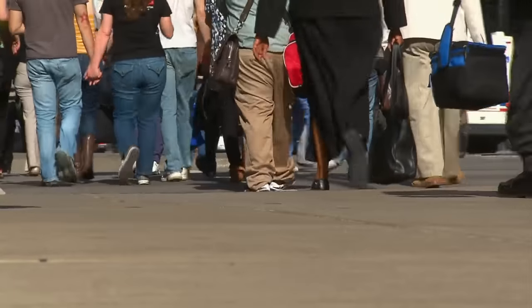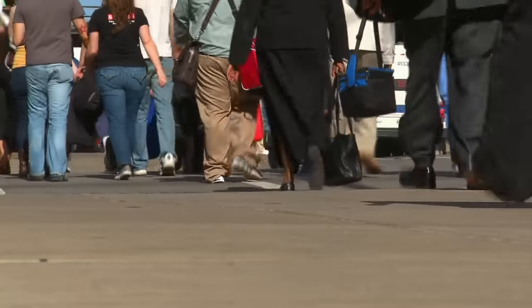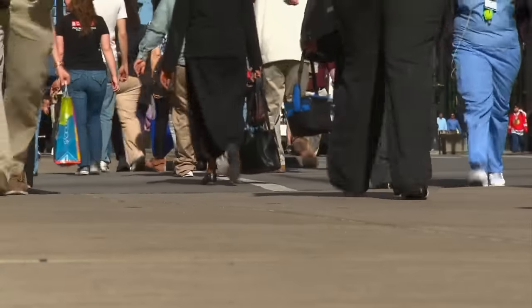Diabetes is a common condition in the United States. Estimates are that more than 29 million Americans have diagnosed or undiagnosed diabetes.